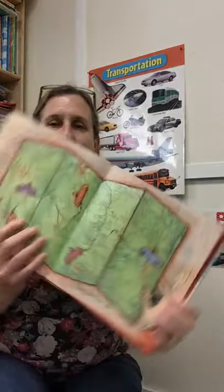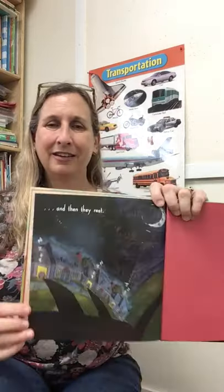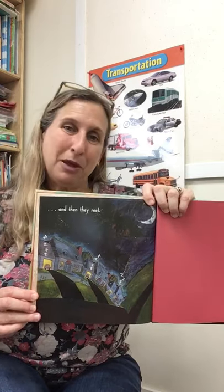Cars go north, south, east, and west. They do their jobs. Use your maps — that's a map with all the streets. Today you will see that we're going to do a lot of things with maps. Maps help us know where to go. We're going to make art with maps later. There's a map in this picture. Then at night, the cars all rest, because people drive cars and most people go to sleep at night.